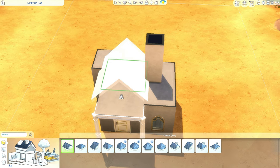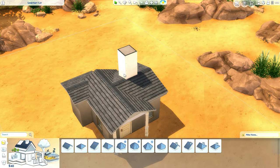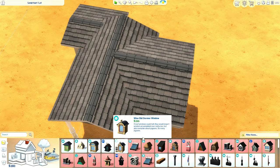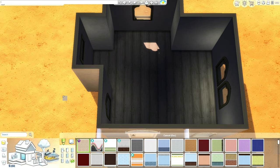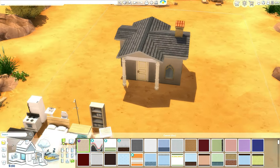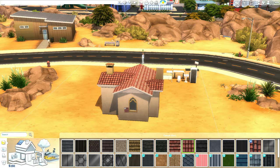At least the roofs are free - that's a nice thing. Maybe we can add something else here instead of a little room, which gives us a bit more money to play with and brings out the Mediterranean feel. I think we should jump into debug because there are a lot of free items we can use, especially plants.